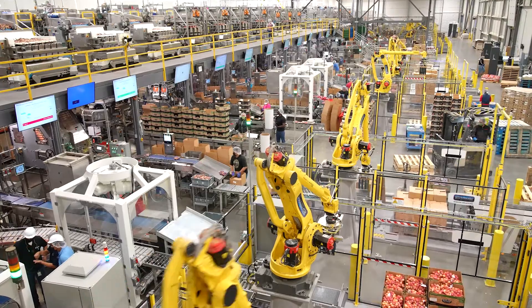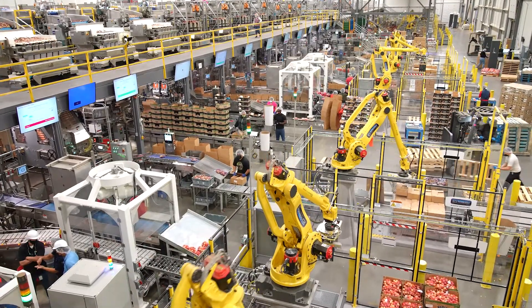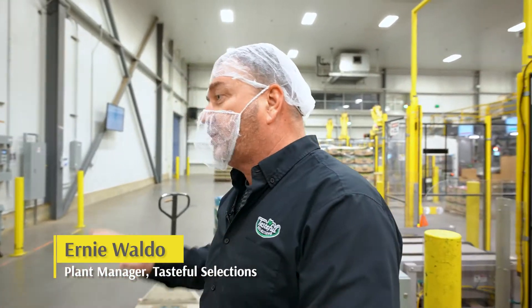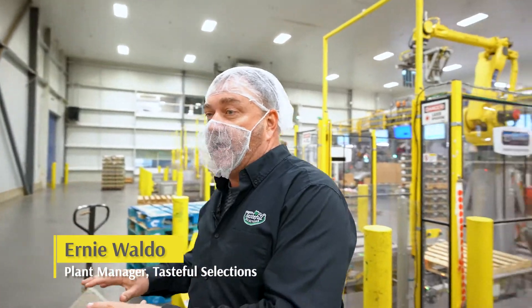Tasteful Selections is the largest grower, shipper, and packer of baby potatoes in North America. We grow approximately 20,000 acres of baby potatoes this year. As we walk through the facility, you can see that we're adding a lot of automation, and we're doing that so we can flatten our curve and keep our costs down to service our customers.